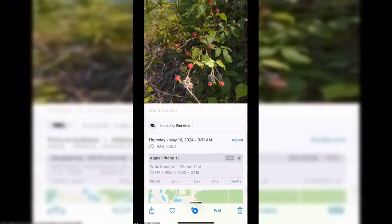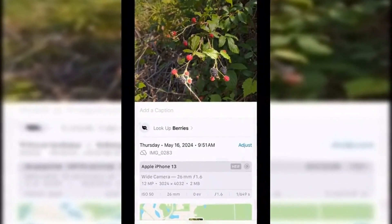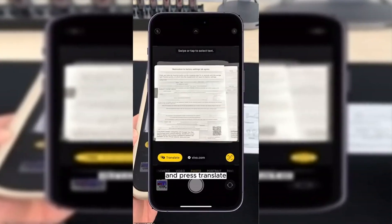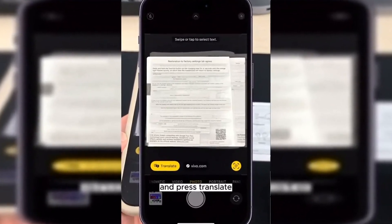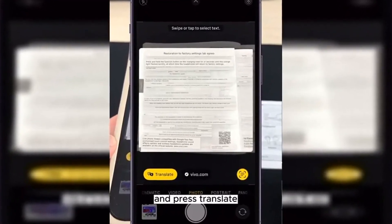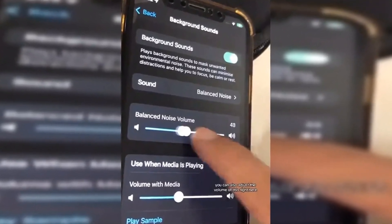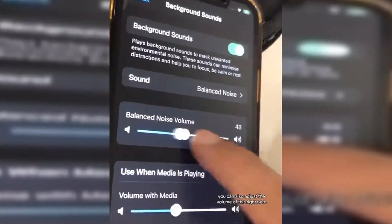Anyone who needs help understanding something written in a foreign language can use the camera app to take a picture and translate any message in a matter of seconds. PTC Repair showed off step-by-step directions in a TikTok video posted in 2023. They snapped a photo of a document in Spanish and pressed the three-line document icon on the bottom right corner of the iPhone screen. The user then pressed translate, and the words were immediately translated into English. iPhone owners can also select other languages and open the translated words in the translate app.